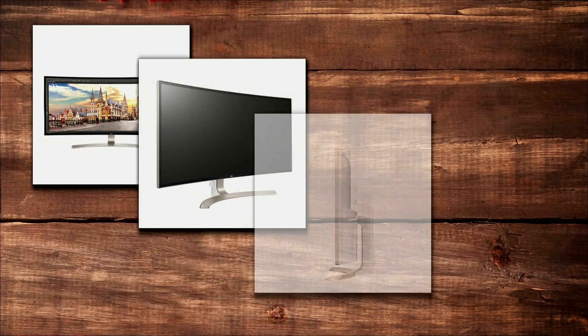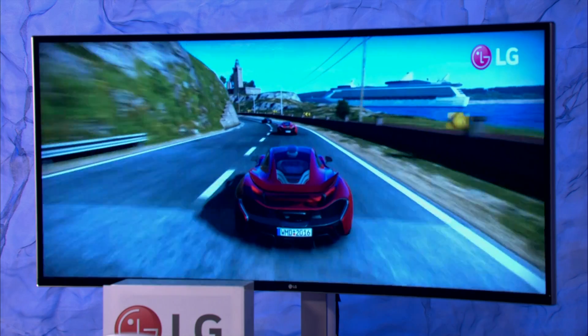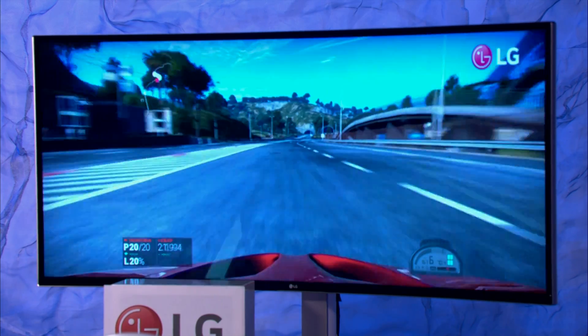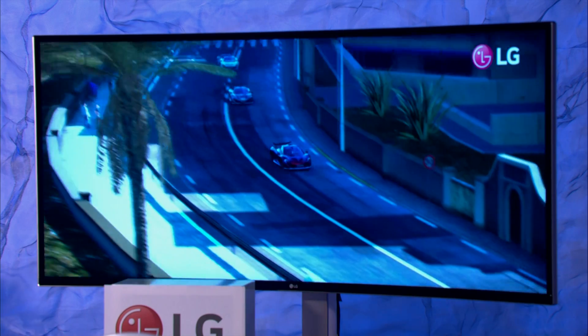That curve gives it extra screen real estate. It's also the world's largest 21-to-9 ultra-wide monitor with four times the resolution of basic high definition. Absolutely gorgeous gadget.